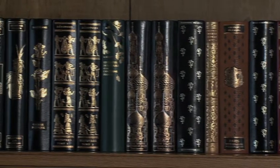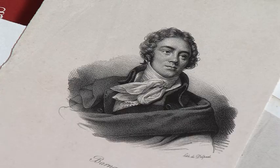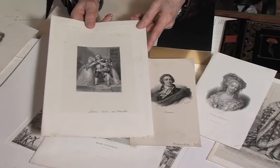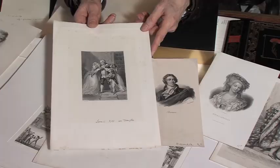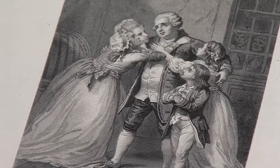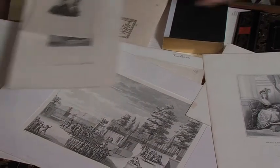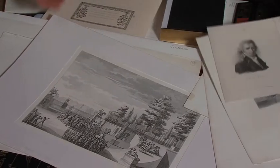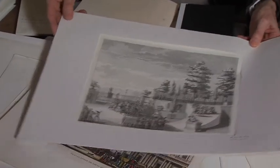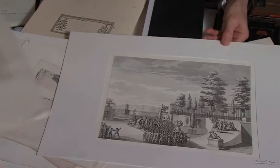Lorsque nous avons un texte, il faut que nous trouvions une iconographie afférente. Par exemple, ce sont les adieux de Marie-Antoinette et ses enfants avec Louis XVI avant qu'ils ne partent à l'échafaud. Ce sont des gravures sur cuivre. Ensuite, dans notre studio de dessin, nous retouchons ces gravures, nous les recadrons pour qu'elles puissent devenir des gravures pleine page ou in-texte.